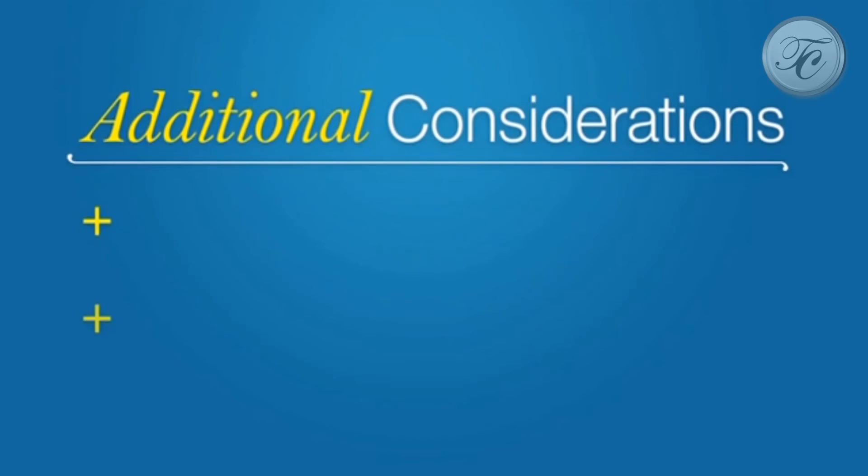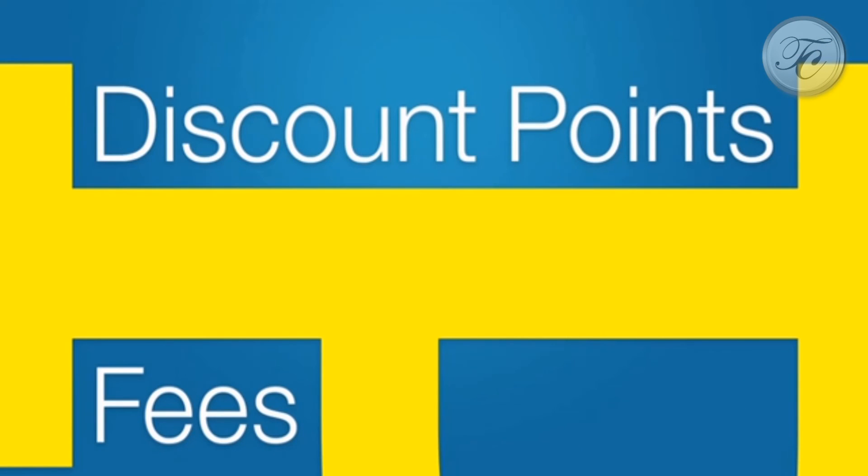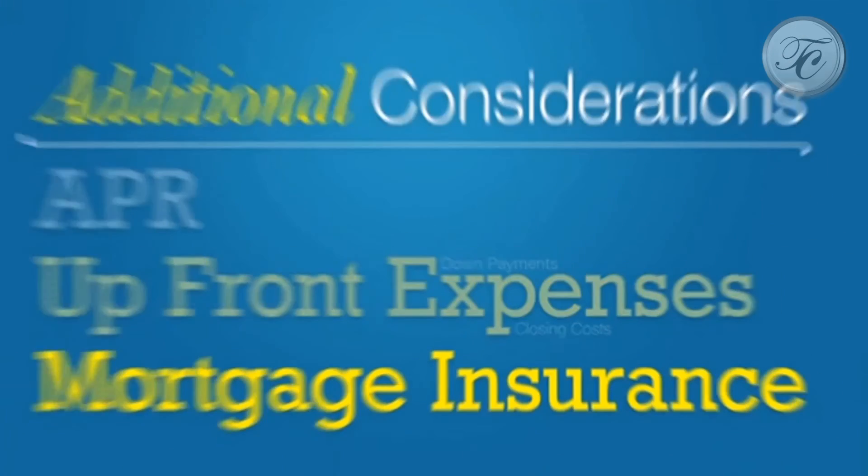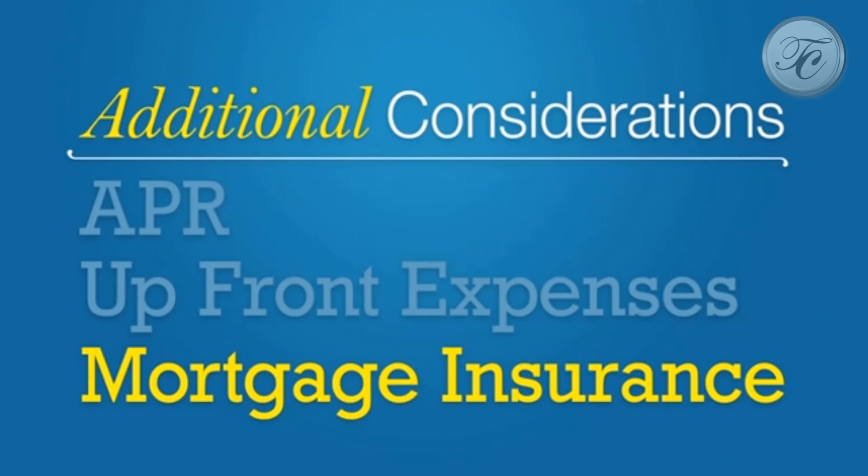After you've made these decisions, there are a number of additional things you need to compare, such as the APR or Annual Percentage Rate, which includes fees and discount points as a percentage of the loan amount. You'll want to compare upfront expenses, particularly down payments and closing costs, as well as the cost of mortgage insurance.